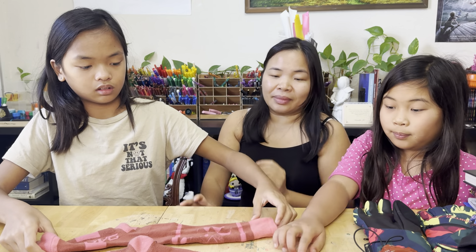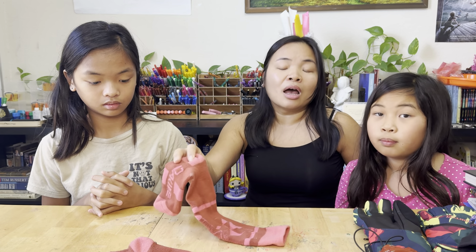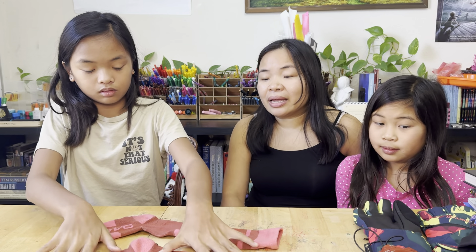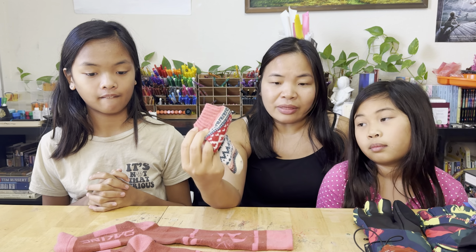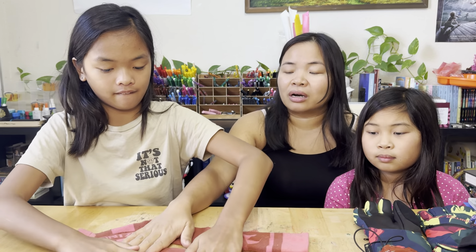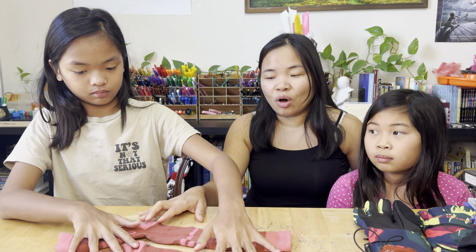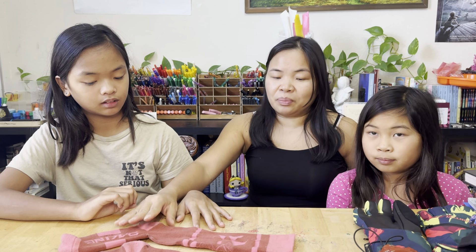Socks are so important — even if you have cheap snow boots, if you wear these good socks you're still warm. But if you have good boots and wear cheap socks, you won't be warm at all. These are a lifesaver. When your feet are cold, everything about your body is cold. When your feet are warm, it's so much better — and these are very breathable.